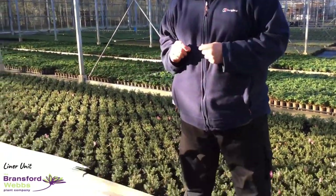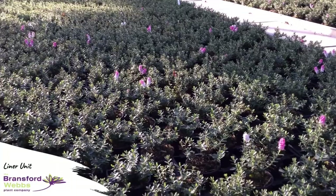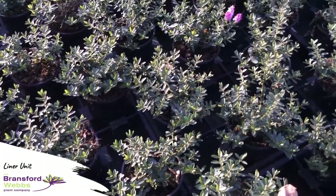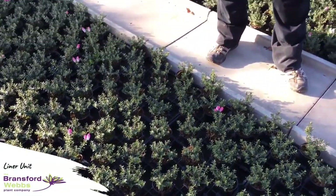Here we are in the liner house. 80% of our hebes are grown either through the final stage or in the liner stage on ebb-and-flow sand beds. This is to reduce humidity and the need for overhead watering, which reduces disease pressure — particularly from downy mildew but also fungal leaf spots. This is Hebe Pink Fizz; growing on mass like this it can be a little vulnerable to downy mildew, so as you'll see we also checkerboard them in their trays, which massively increases ventilation. We only do this over the autumn months when downy mildew can be really quite prevalent.